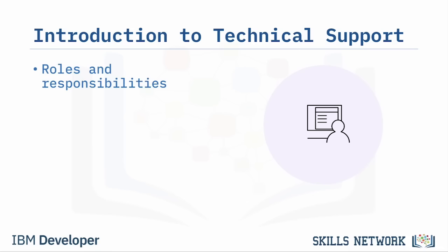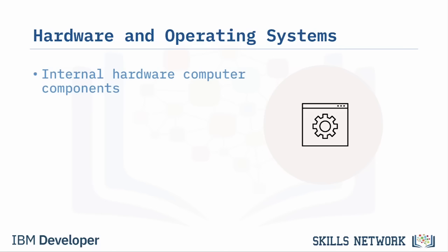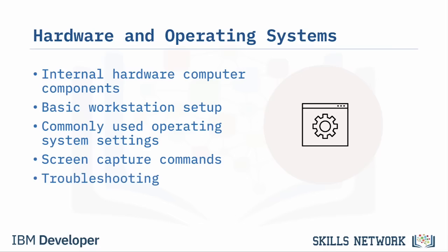The course Introduction to Technical Support describes many support essentials, including the roles and responsibilities of technical support professionals, career pathways and progressions in IT, support tools, ticketing systems, and technical and soft skills. In Introduction to Hardware and Operating Systems, you'll learn about internal hardware components including motherboard components, CPUs, hard drives, and expansion slots, as well as basic workstation setup, operating system settings, screen capture commands, and troubleshooting practices.